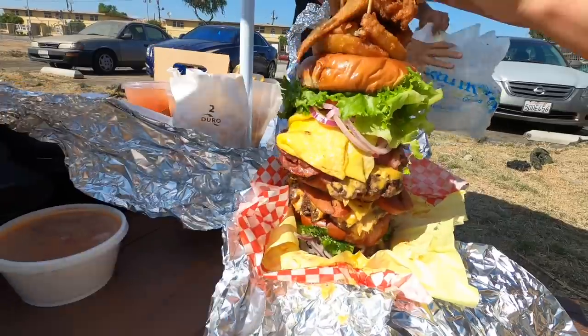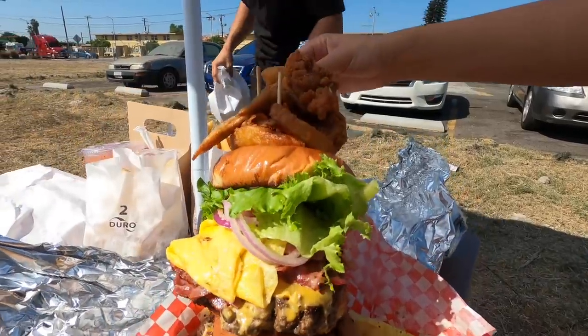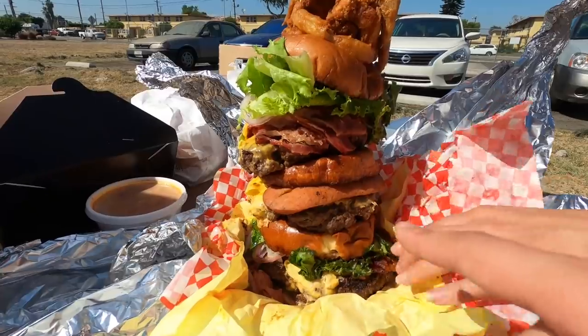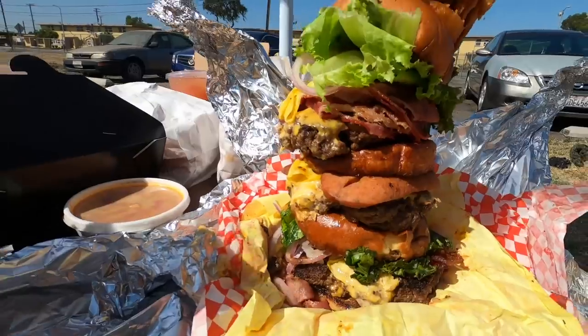You guys, look at this freaking burger. What is this, the Leaning Tower of Watts? This is insane. How do we even start? There's a whole sausage in there, just hanging out. And onion rings on top.